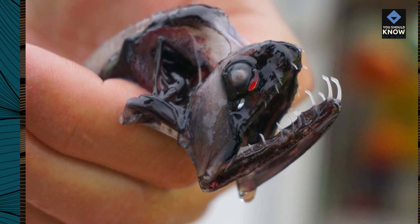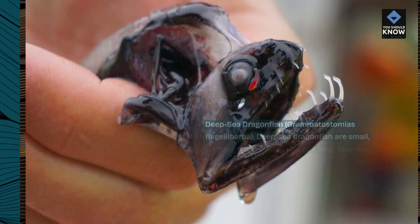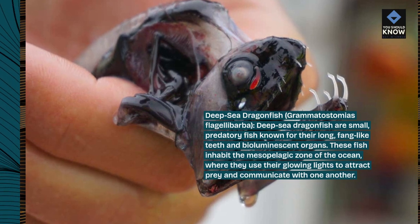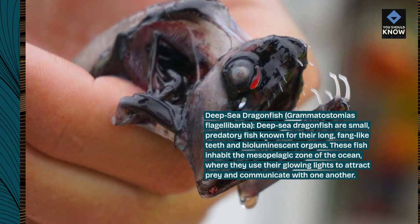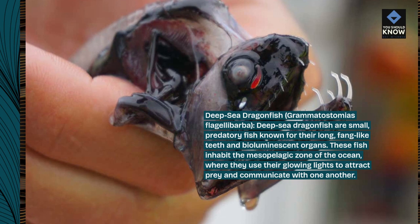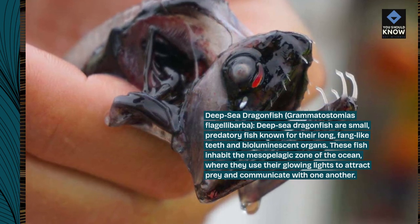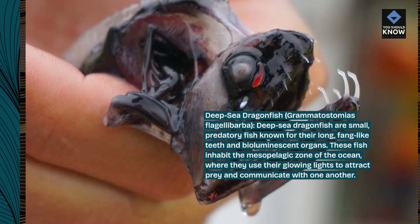Deep-sea Dragonfish, Grammatostomias flagellobarba. Deep-sea dragonfish are small, predatory fish known for their long, fang-like teeth and bioluminescent organs. These fish inhabit the mesopelagic zone of the ocean, where they use their glowing lights to attract prey and communicate with one another.